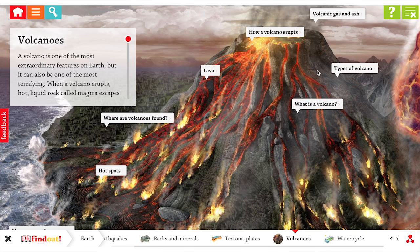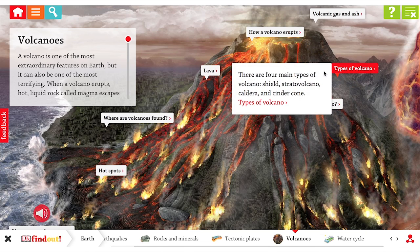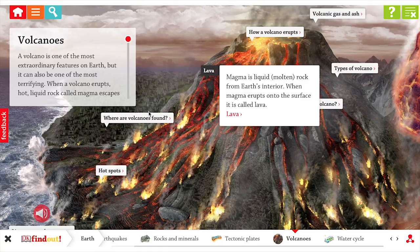I like the pictures and when you press it, it goes really big and there's labels. I thought it was really good. I used it for my homework and it was really helpful.